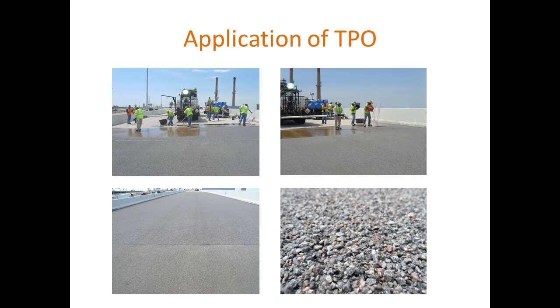Most of you are familiar with thin polymer overlays. These are pictures from a test application on the Marquette interchange very close to here in Milwaukee. On the top left, you see first a shot blasting and cleaning operation. Then there is a polymer applied and spread with a squeegee, followed by a very hard aggregate type that's broadcast. In a multi-lift system, a second layer is added after that. The main feature of this is improving friction quite a bit, but it is also used as corrosion protection.